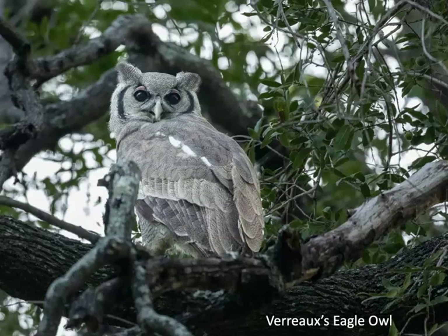I was only able to get pictures of one species of owl: the Verreaux's eagle-owl, which is Africa's largest owl. It's a big owl that can feed on prey ranging from insects to game birds to small mammals. Notice the pink eyelids — this image was taken very early in the morning when it was much darker.